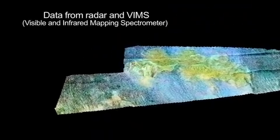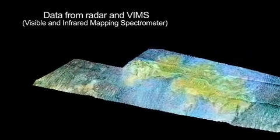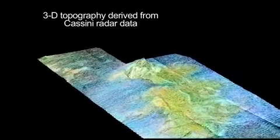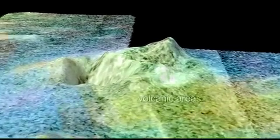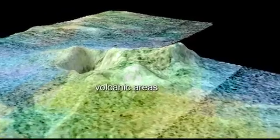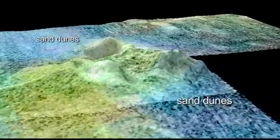Here we see data from radar and the visible and infrared mapping spectrometer. This is false color to distinguish the different compositions of the surface, so the green areas are what we think are the volcanic areas, while the blues would be fields of sand dunes.